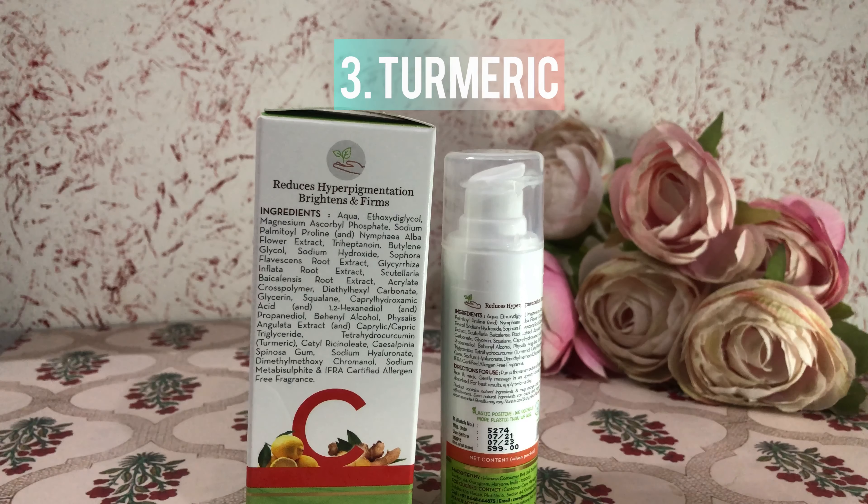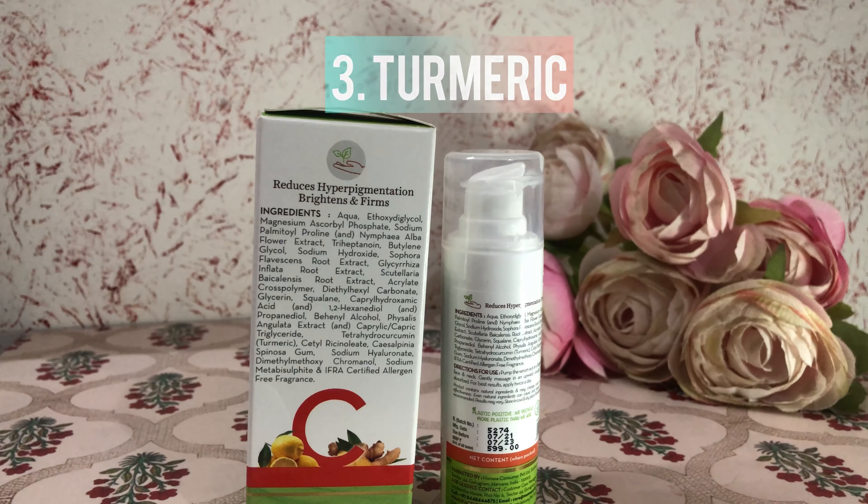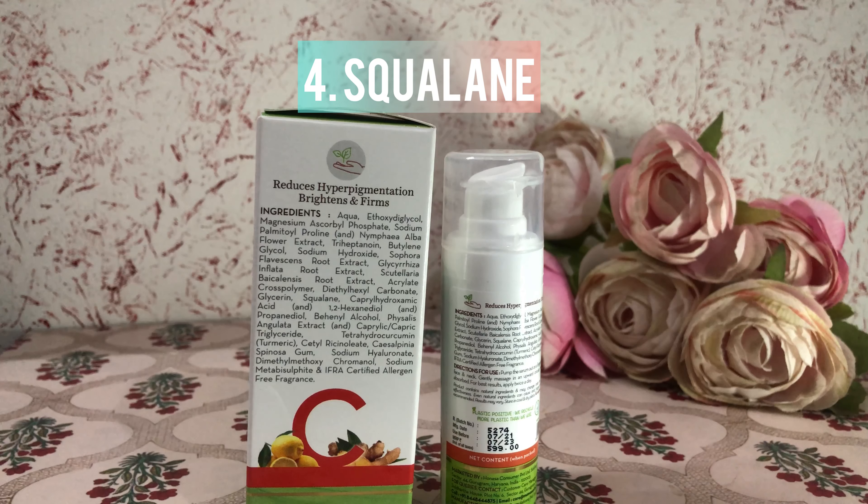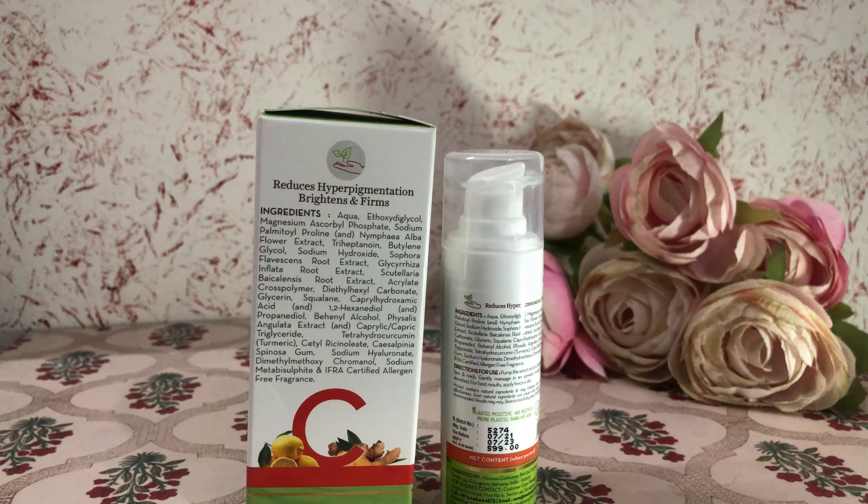Turmeric has antioxidants and anti-inflammatory components, which provide luster and glow to the skin. Squalene boosts hydration, which helps skin look healthy and vibrant, and has antioxidants that fight skin damage and free radicals.